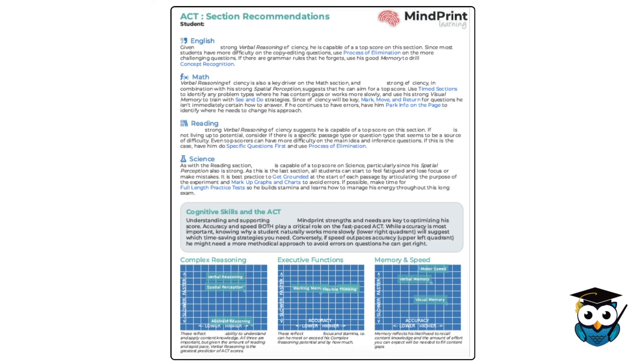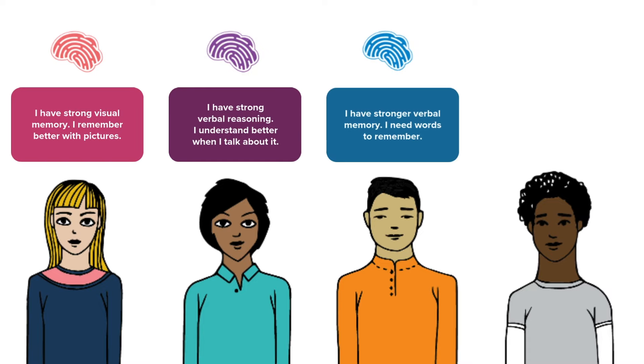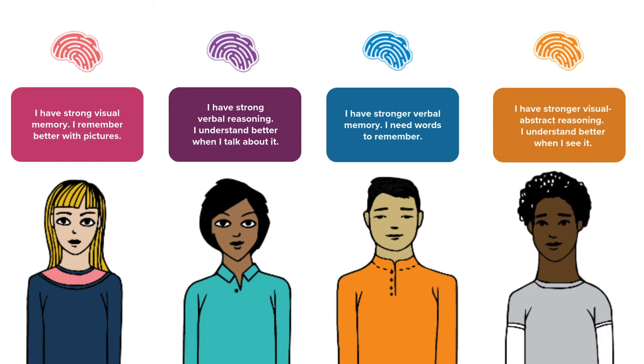We have correlated each student's cognitive skills with standard test prep strategies. These strategies are optimized for each student based on who he or she is as a learner, and correlated to each section of the exams.